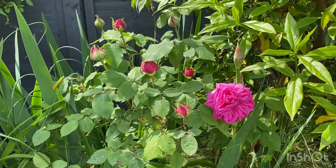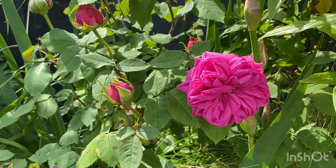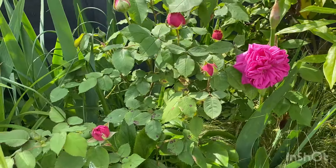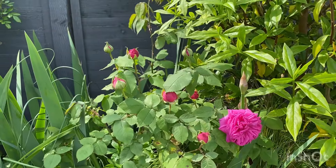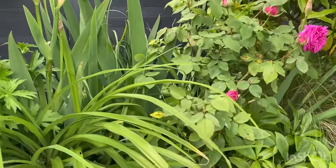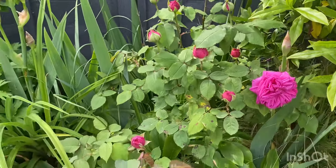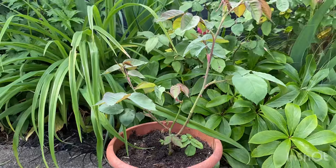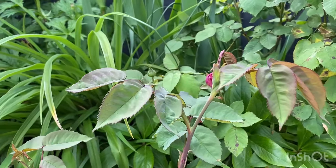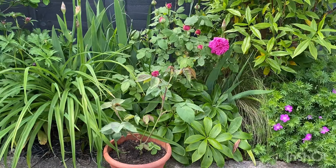So this is Madame Isaac Perrier. Roses are known to live quite a long time, and this is a fine example of just how long they can live - and it just looks like it's going to keep going. And here we have, if this was Madame Isaac Perrier, this would be a cutting of hers - this would be Mademoiselle Isaac Perrier. So the generation goes on and would live for many years to come.